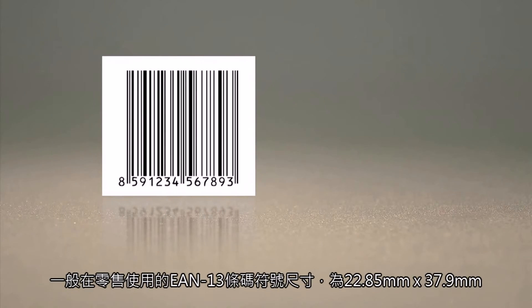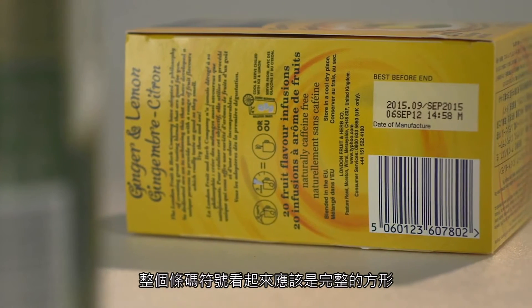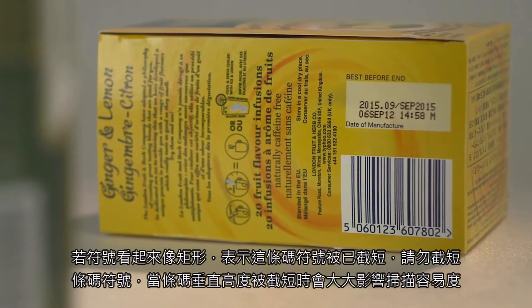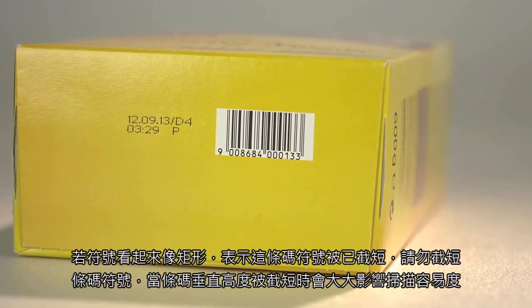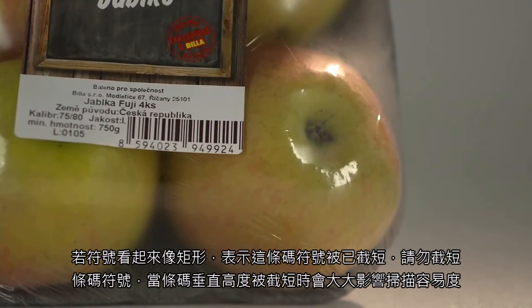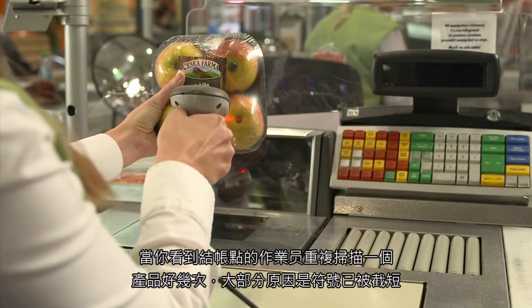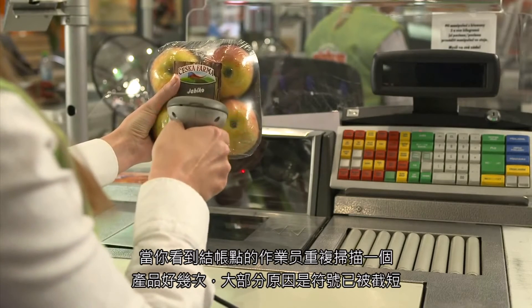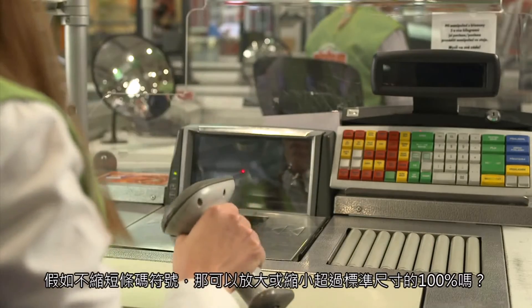The usual size for an EAN-13 barcode symbol used in retail is 22.85mm by 37.29mm. When looking at this barcode, it should appear over square. If the symbol looks like a rectangle, the barcode has been truncated. Never truncate the barcode, as this vertical height reduction can greatly affect the barcode's ease of scanning. When you see a till point operator try multiple times to scan a product, chances are the symbol has been truncated.